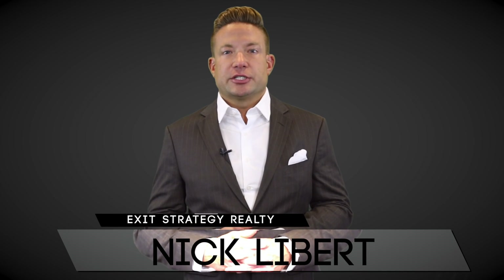I am Nick Liber with Exit Strategy Realty. On my team we understand that the process of buying a home or purchasing an investment property is one of the biggest financial decisions of your life, so we're here to help break it down into 12 simple steps.